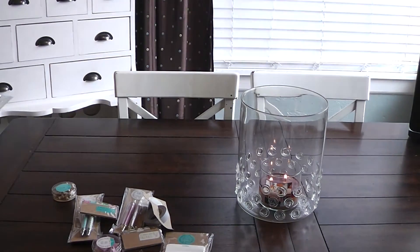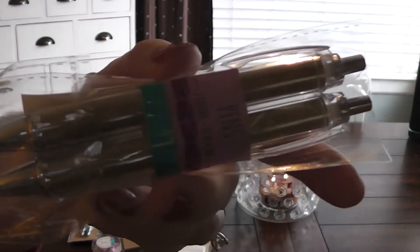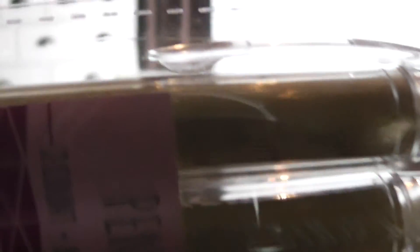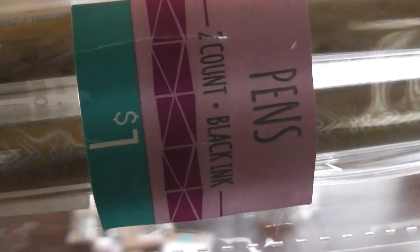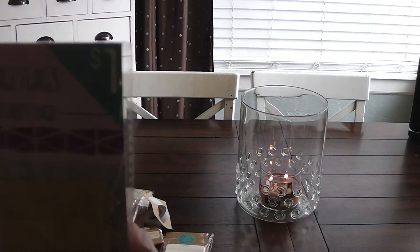This is a pen set that you're probably not going to be able to see on camera. They're kind of like a paper mache, and one has gold polka dots. And the other one has a silver zigzag print.